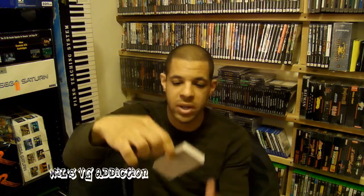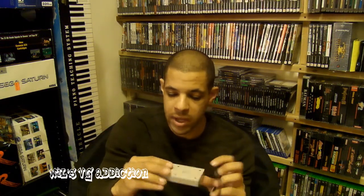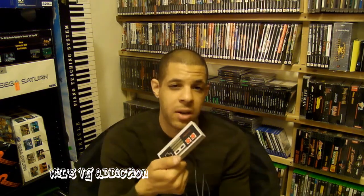I found an original NES controller. This is in pretty good shape — not a whole lot of yellowing or scratches or any of that stuff. This was $2.00 also.